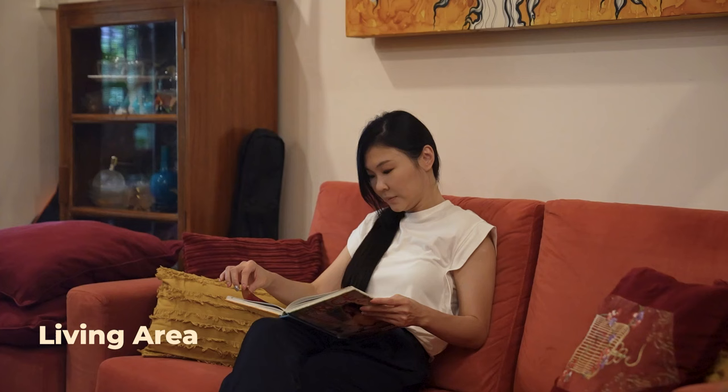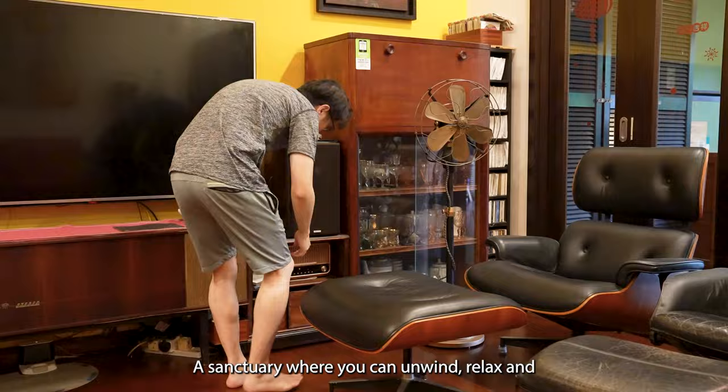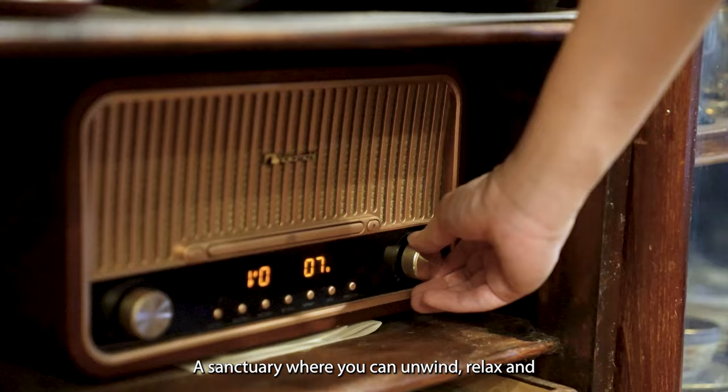A cozy living room is like a warm embrace at the end of a long day — a sanctuary where you can unwind, relax and enjoy the simple pleasures of life.